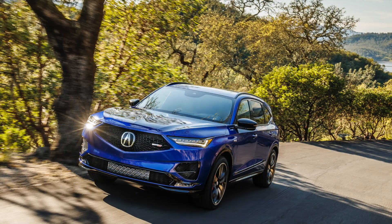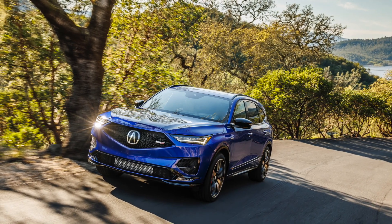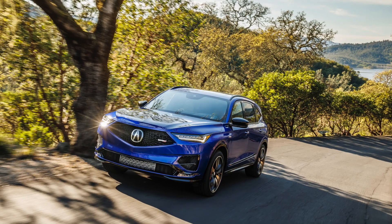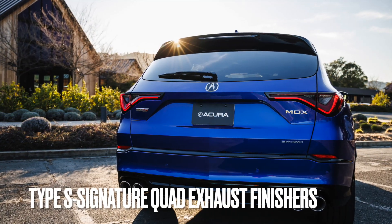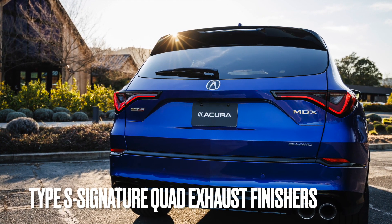One thing you'll notice is the new front fascia — you can see the styling here. It's going to have an open surface diamond pentagon grille that improves cooling, which you can probably see a hint of in the picture. And the Type S has signature quad exhaust finishers with active exhaust valves.